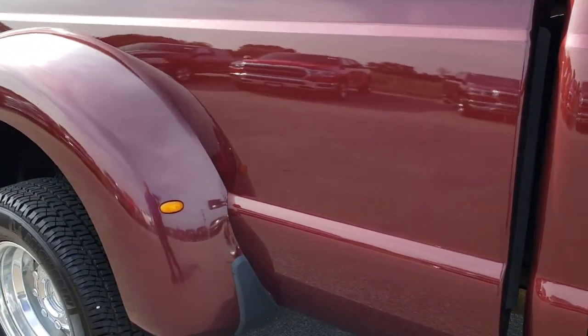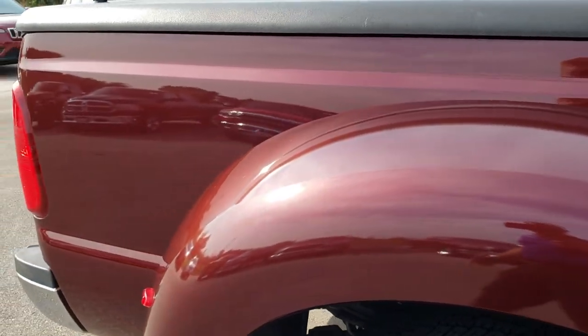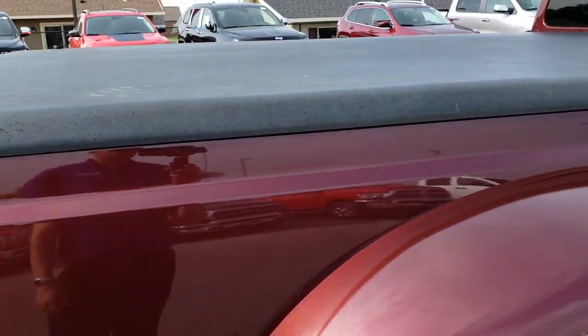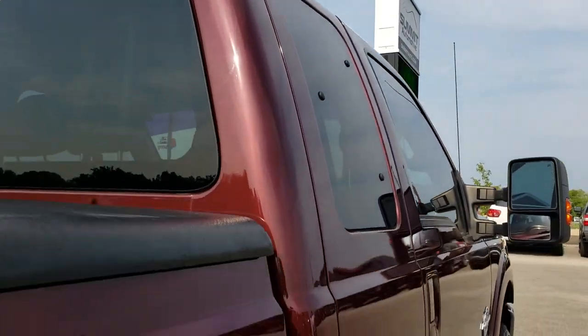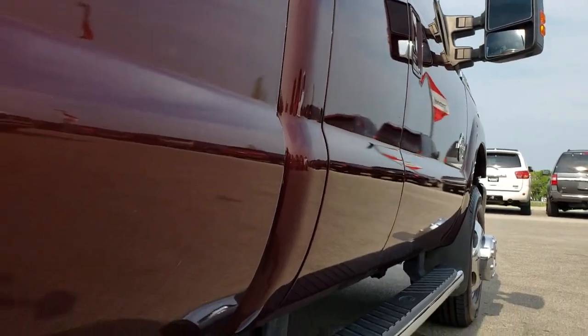We take these HD videos because we sell a lot of these trucks out of state, so we want to make sure that all of our customers are getting the most accurate representation, so that when they get here there are absolutely no surprises. Body is very nice and clean. Cab is in nice condition — as you go down this side you can see no dents, no dings, very clean.